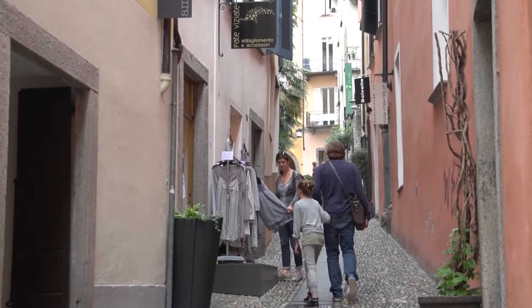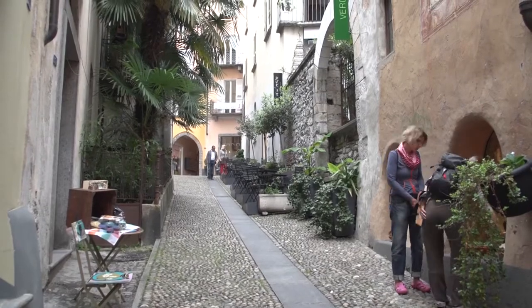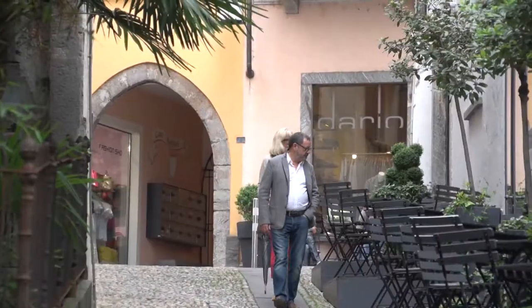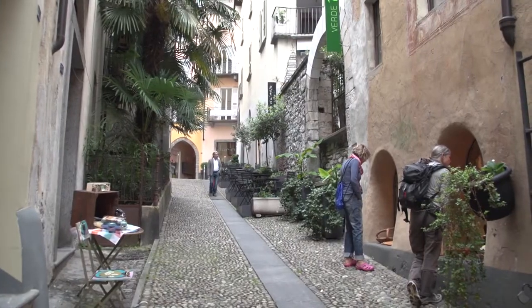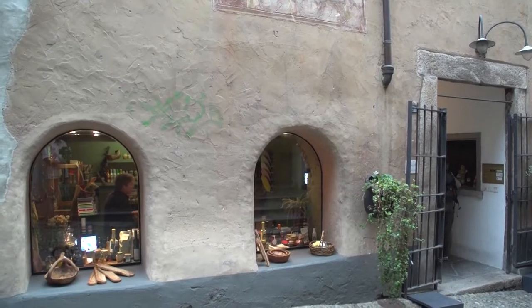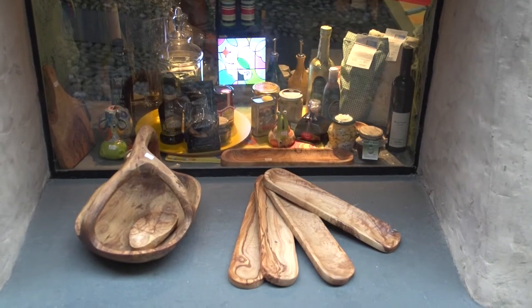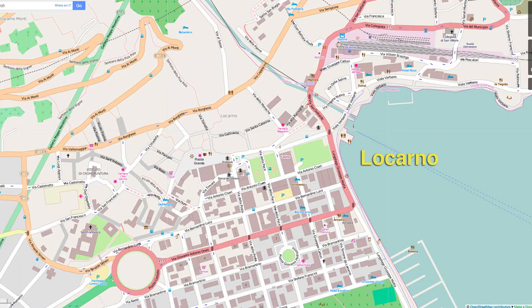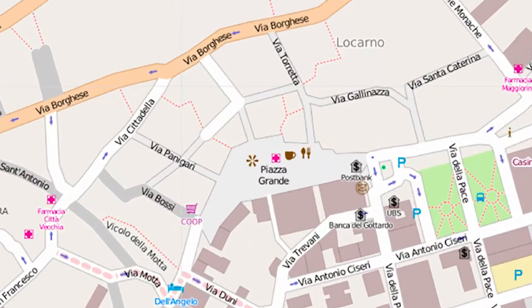Locarno's old town goes for about 6 blocks by 4 blocks, so it's not really huge. But it's big enough to enjoy a nice stroll and have a poke around in the art galleries and look in some of the antique stores, with quite a few modern shop fronts in the mix as well. A map shows the overview of Locarno with the Piazza Grande and just above it those few streets — the pedestrian zone of the old town.